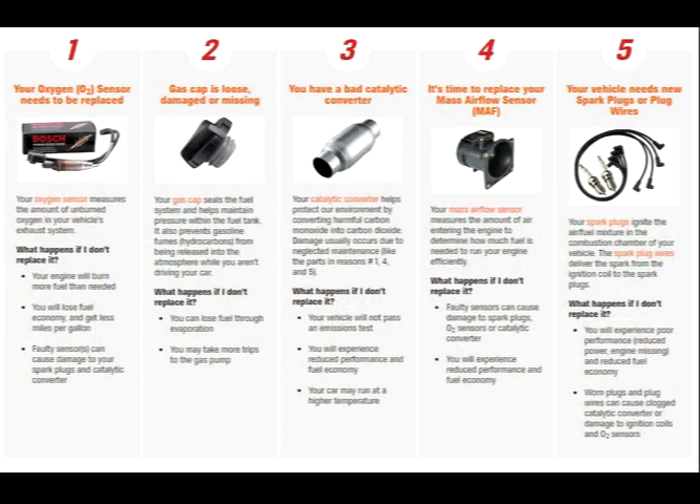This is the top five list of items that need to be typically looked at if your check engine light comes on. This figure is supplied by AutoZone, so I'm going to give credit to them in the description of the video. Also, you may want to take a look at this on a larger monitor rather than your smartphone — you may not be able to pick up all the detail. The number one item is your oxygen sensor needs to be replaced. I've had to replace my oxygen sensor at least once on a previous car, a Grand Prix.